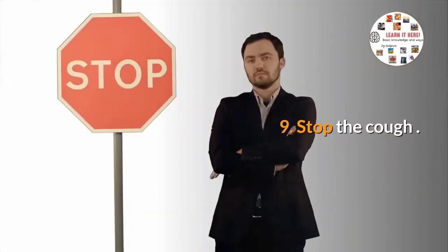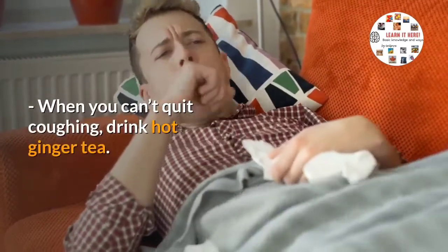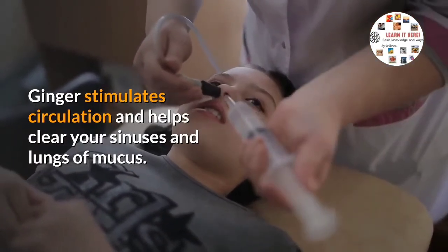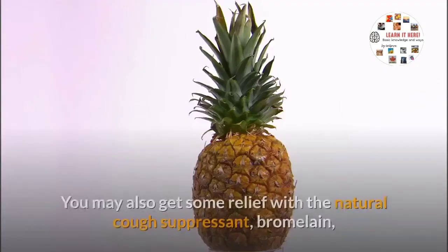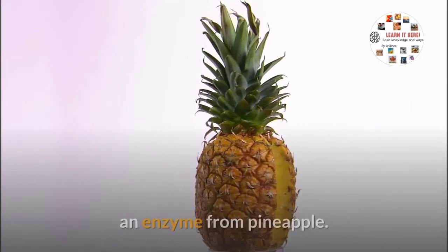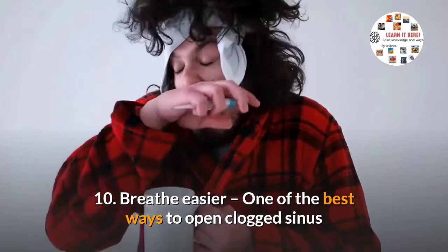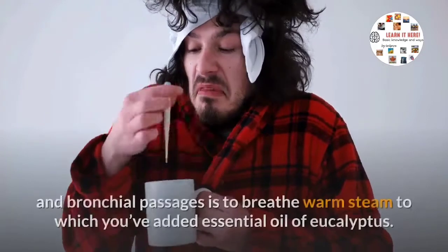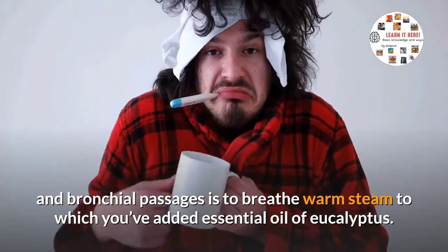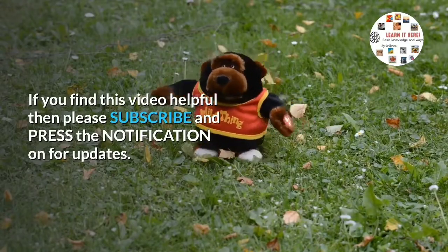Nine: to stop a cough when you can't quit coughing, drink hot ginger tea. Ginger stimulates circulation and helps clear your sinuses and lungs of mucus. You may also get some relief with bromelain, a natural cough suppressant and enzyme from pineapple. Ten: one of the best ways to open clogged sinus and bronchial passages is to breathe warm steam to which you've added essential oil of eucalyptus.